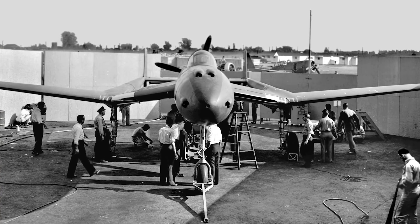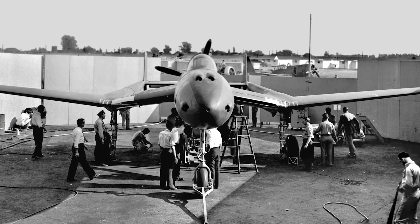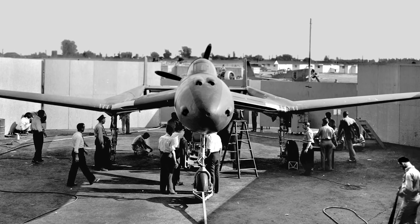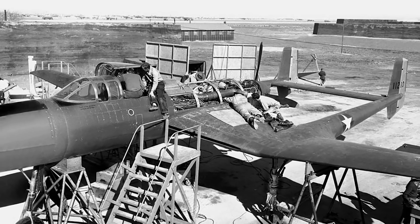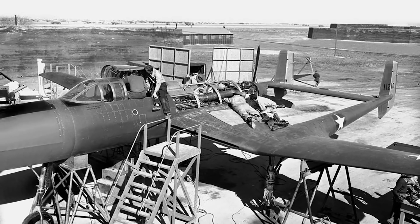Sadly, performance of the XP-54 was lackluster at best, never exceeding 381 miles per hour at a time when operational fighters were already exceeding 400. With delay after delay, the USAAF made clear it wasn't interested in the design, and the aircraft was relegated to testing before being grounded due to a lack of spare parts.